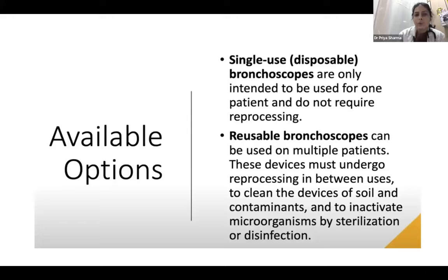There are two types of bronchoscopes available: single-use disposable bronchoscopes, which are to be used only once and do not require reprocessing, and reusable bronchoscopes, which can be used on multiple patients but need to undergo reprocessing between uses. We have to clean devices of soil and contaminants to inactivate microorganisms by sterilization or disinfection. Single-use disposable bronchoscopes are the ideal choice, but because of financial issues, the majority of centers are using reusable bronchoscopes.